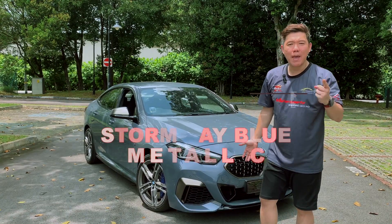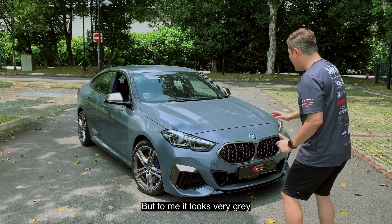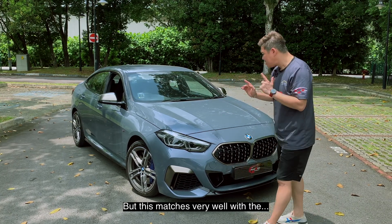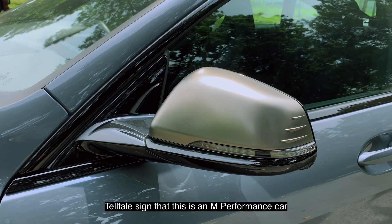But it's actually called Storm Bay Blue Metallic. Maybe in certain lighting it looks blue, but to me it looks very gray — a bit Nardo-ish gray. But this matches very well with the cerium gray trims. Tell-tale sign — this is an M Performance car.